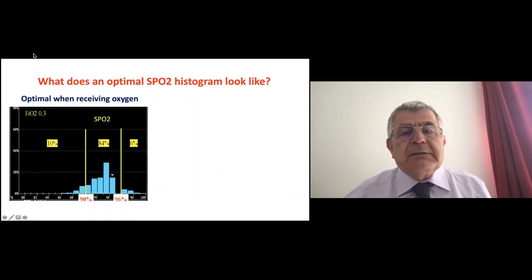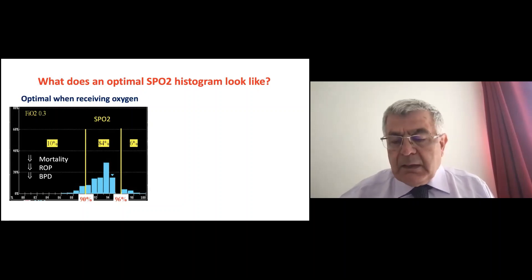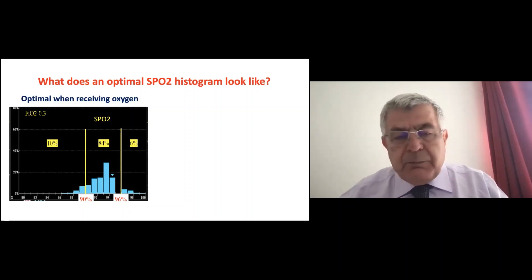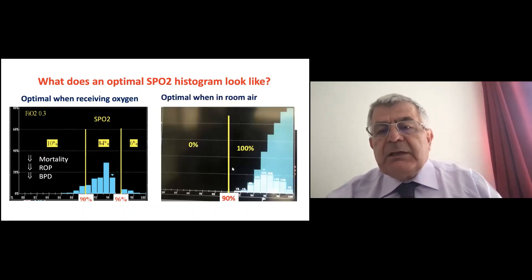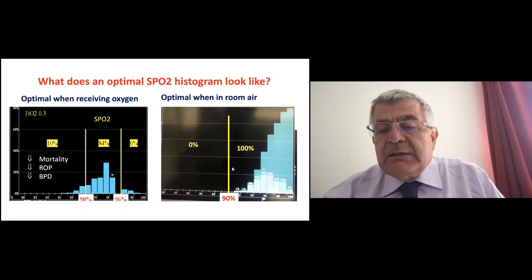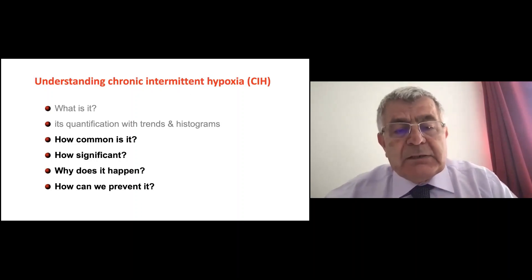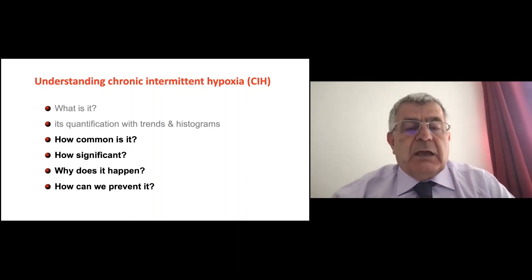What does an optimal histogram look like? If the patient is receiving oxygen, you don't want hypoxia or hyperoxia — you'd like the histogram centered between 90-96%, which helps reduce mortality, ROP, and BPD. But if your patient is in room air, you'd like the histogram shifted to the right toward higher saturations. A patient 100% of the time above 90% and maybe 50% of the time above 95-96% in room air — I'm very happy about that.